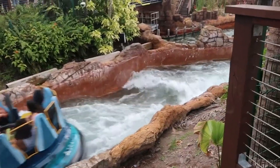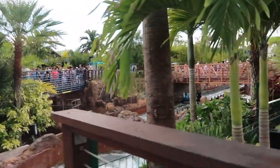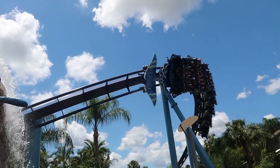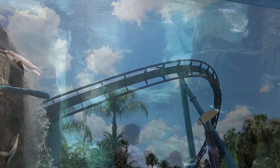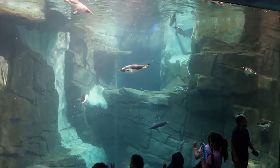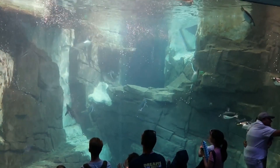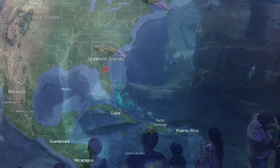Before we dive right in, we know everyone comes to Sea World for different reasons. Some of you will have small children and Sesame Street Land will be perfect for you, and some of you don't even like the big roller coasters, so you have all the aquariums to explore. All the information we'll be giving today is our own opinion and based on our own experiences within Sea World Orlando as we work our way around the lagoon.